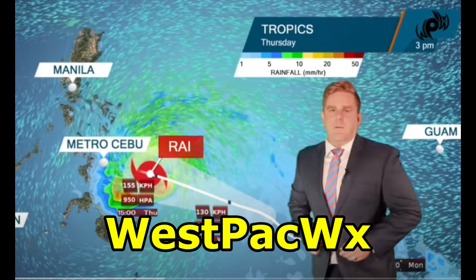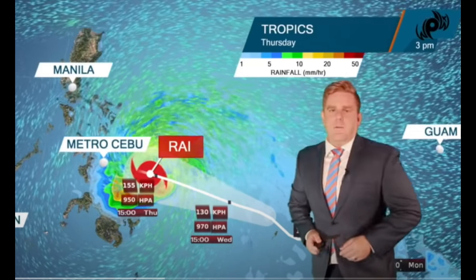Before I get into more specific typhoon tracks, I want to introduce you to Westpac WX — that is a YouTube channel. He's also got Facebook and a number of other sites. He's a weather forecaster who has worked out of Japan for a long time, and puts out some really good West Pacific weather information. Check out his channel.